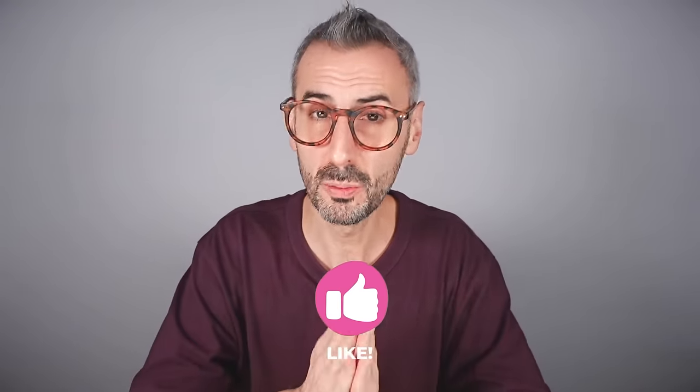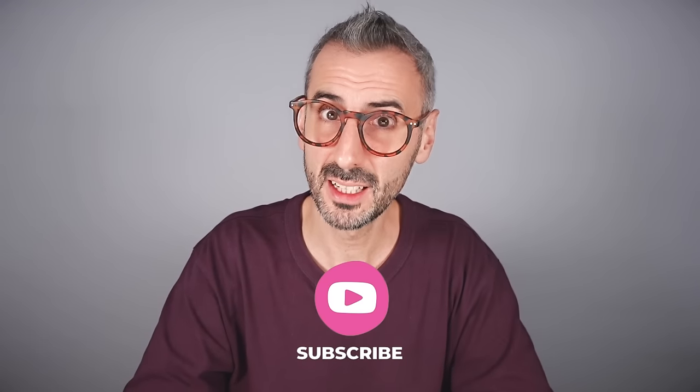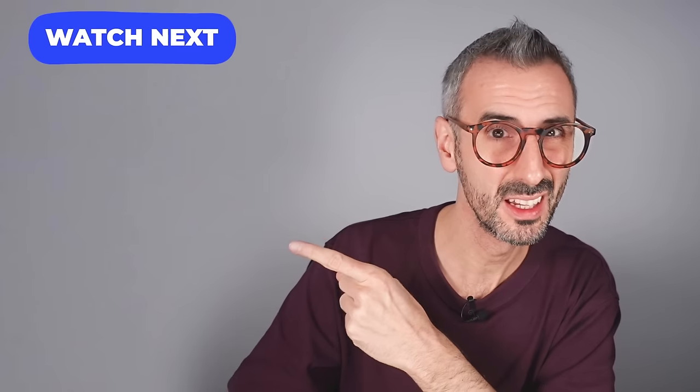And that's it guys — these were the nine new Canva features for this month. I hope you enjoyed the tutorial. Subscribe to the channel if you haven't done so yet. Check out the membership via the Join button. And I'm going to leave you with the rest of the What's Hot episode in this playlist right here in case you missed one of our previous episodes.